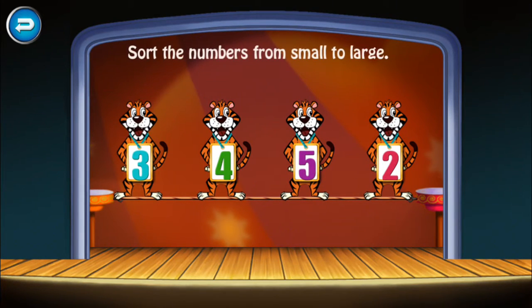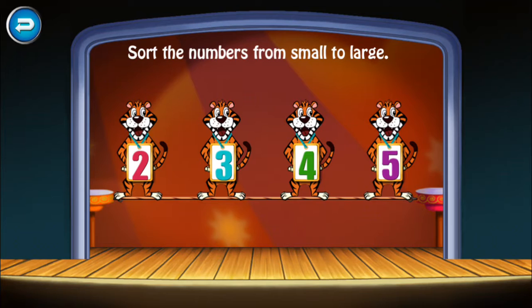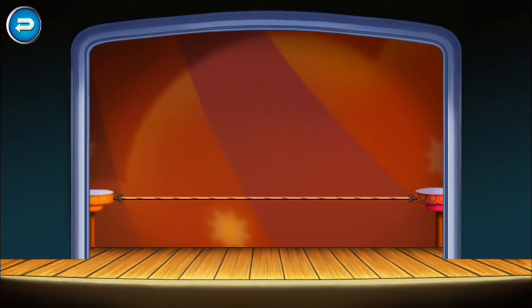Sort the numbers from small to large. Two. Three. Four. Five. You did it!